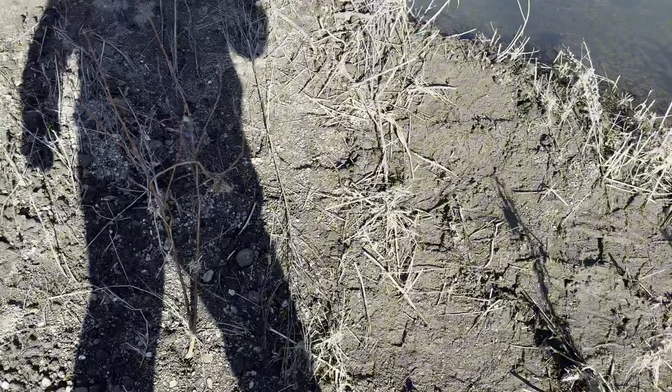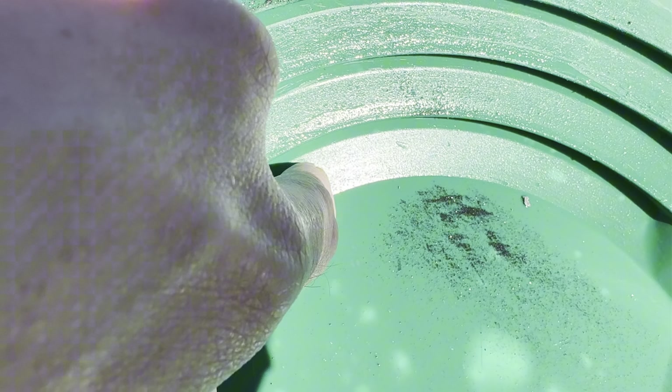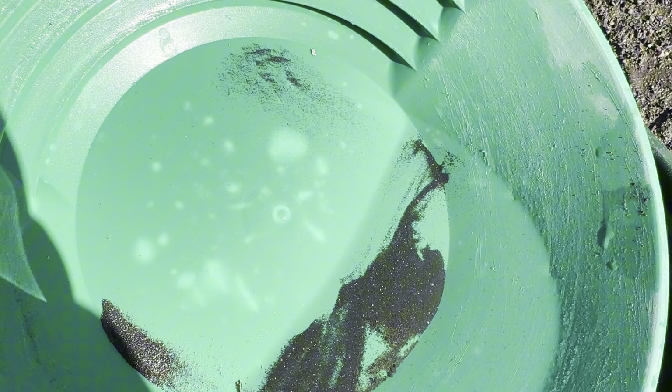Here's the first pan — tons of black sand, but that doesn't mean squat if there's no gold, and there isn't in this pan. I did find some lead at the bottom of my riffle area, so my panning technique is working. Let's try a couple more pans and see if we can find some of that yellow stuff.